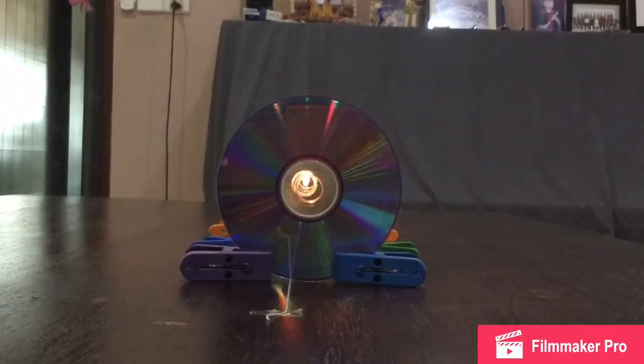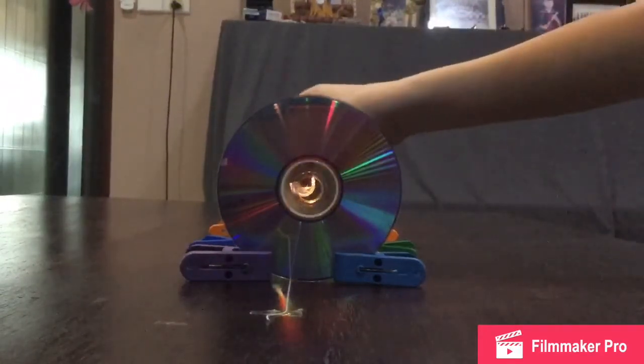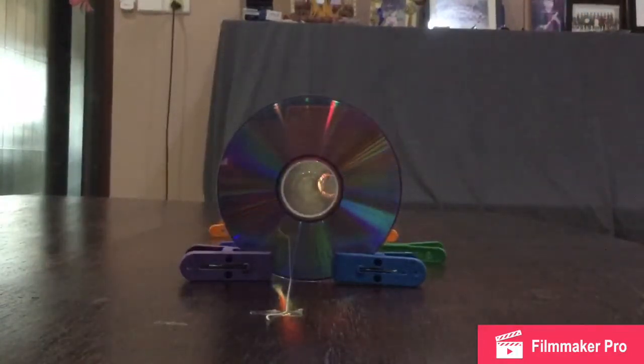But what happens if we displace the middle CD? Once it is moved to the side slightly, you are no longer able to see the flame of the candle. This is because the light has been blocked by the middle CD, so the light is not able to reach our eyes.